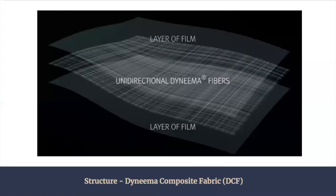The Dyneema that we are most familiar with is actually called DCF, or Dyneema Composite Fabric, which is a laminate fabric that comprises a Dyneema filament sandwiched by a layer of film.